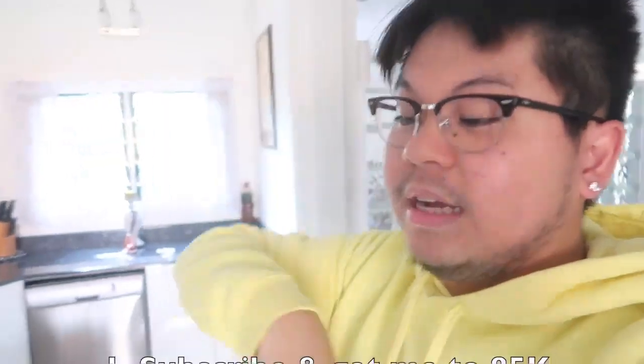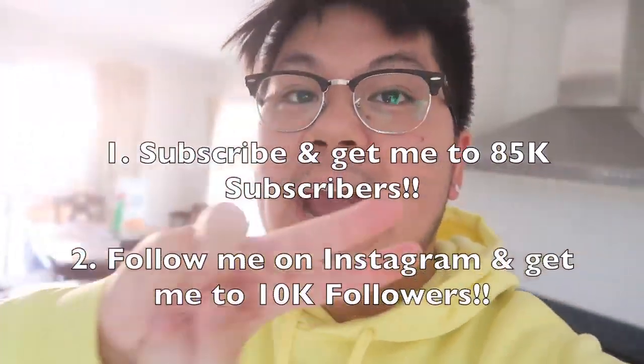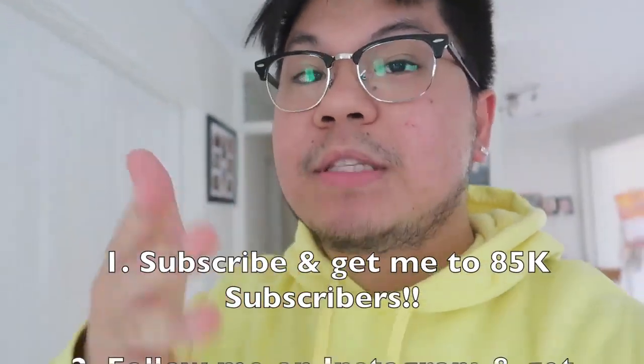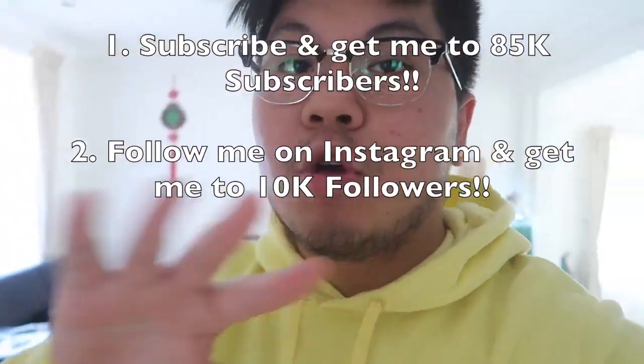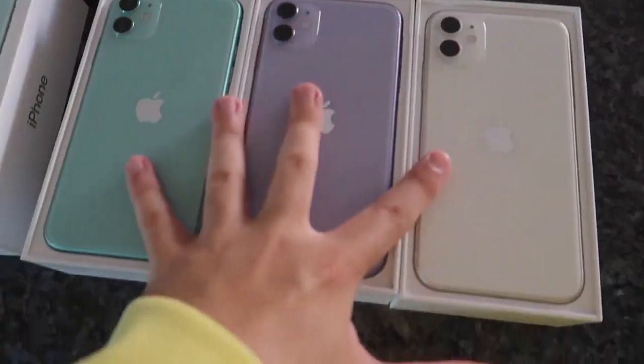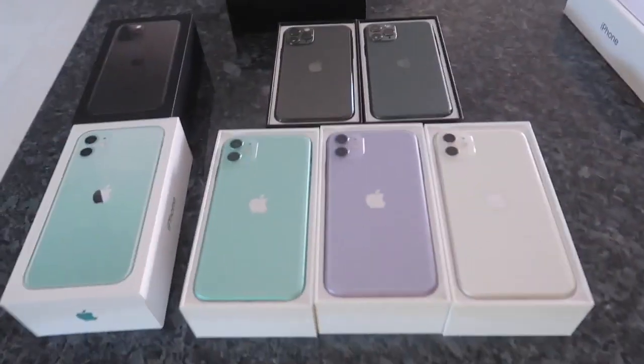Do all those steps — subscribe and get me to 85,000 subscribers, we're at 71k right now, and follow me on Instagram and get me to 10k. Once we reach those goals, I'll be picking two lucky winners to win any of these iPhone 11s. Good luck to all of you guys entering. If you enjoyed this video, give it a thumbs up and comment down below.